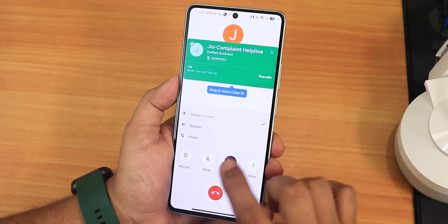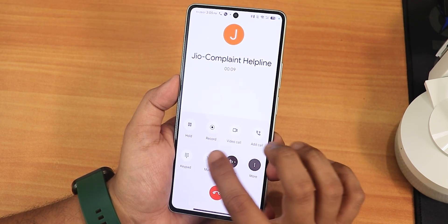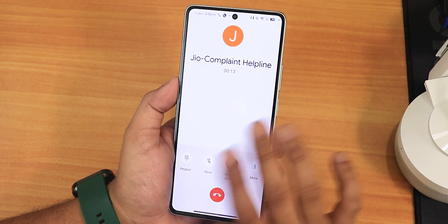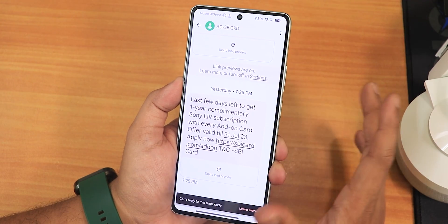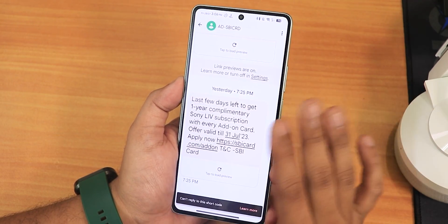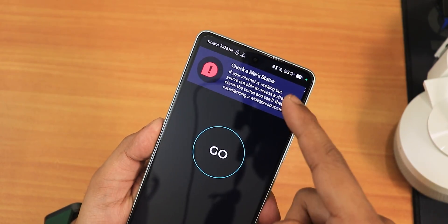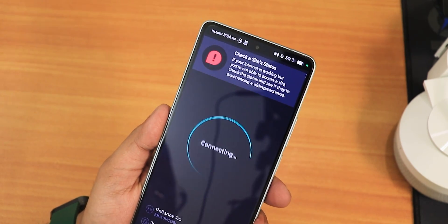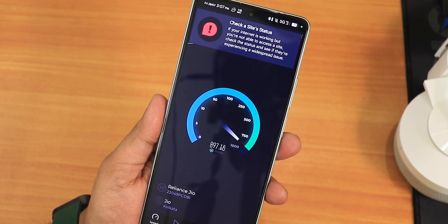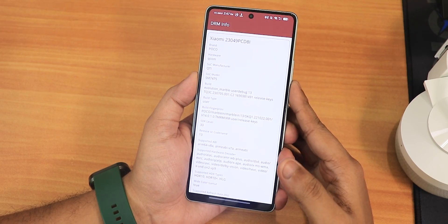It still has the Google Dialer. You can switch the output device, and there is a call recording option as well, though I'm not sure if it announces on the other side. It has Google Messages and all Google-specific apps — no bloatware. Regarding 5G, I have Jio 5G here and 5G speeds are really fast in my area, working perfectly fine without any issues on this ROM.